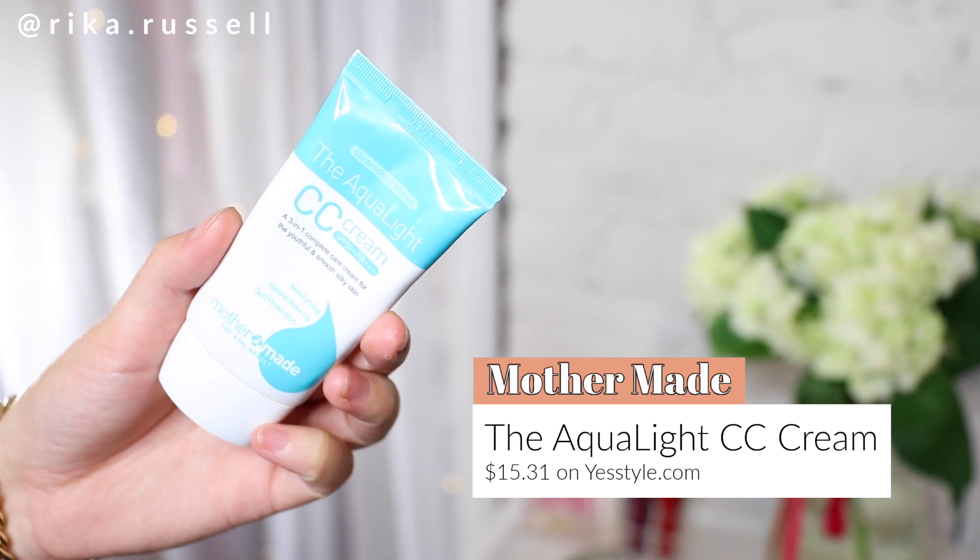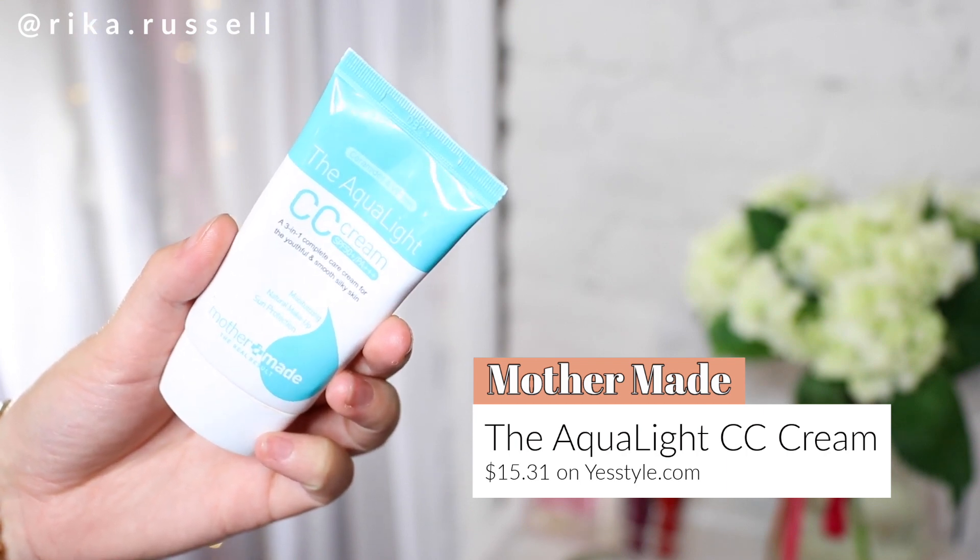I really do love cushion foundations, but I really wanted to try a CC cream out and this one did not disappoint. This is the Mother's Made Aqua Light CC Cream with SPF 50 Plus and PA Triple Plus — a three-in-one complete care cream for youthful and smooth silky skin. I absolutely love this because of how lightweight it was. It almost felt like a tinted moisturizer and it was super easy to blend without needing a puff. It had kind of a watery cream texture, and it was absolutely amazing. An affordable CC cream — I highly recommend trying this one out.